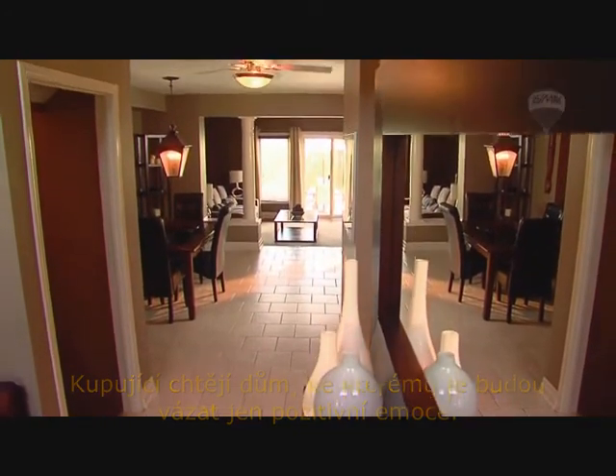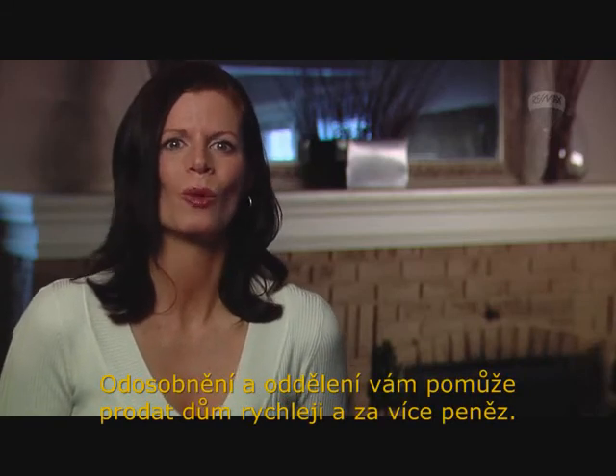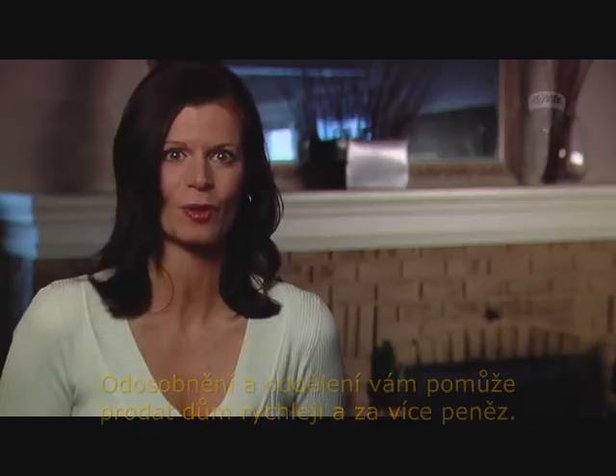Depersonalizing and disconnecting emotionally from your house will help to sell it faster and for more money.